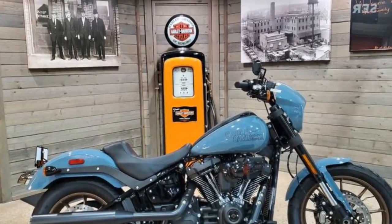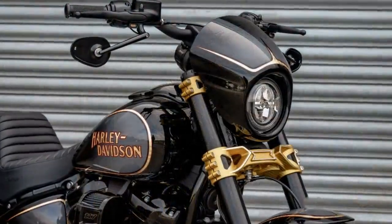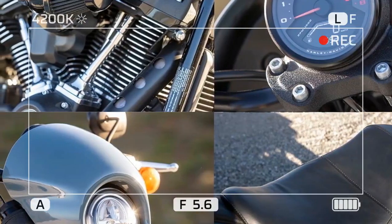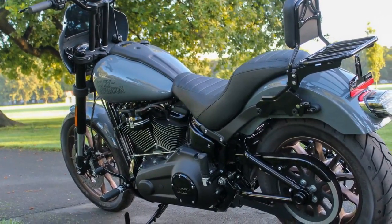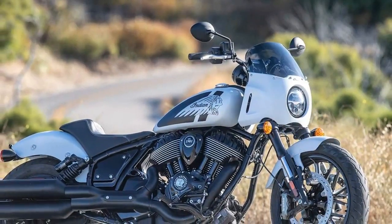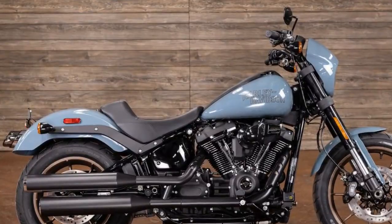The Low Rider S builds on Harley's Softail Standard platform by adding the Milwaukee-Eight 117 engine — upgraded from the Milwaukee-Eight 107 — a sportier inverted fork with triple-rate springs replacing the conventional fork with dual-rate springs, more aggressive geometry, and a taller performance-oriented shock. These changes increase cornering clearance by 2.8 degrees. In terms of west coast styling, the Low Rider S features four-inch bar risers paired with a moto-style handlebar, a speed screen fairing, a high-back solo seat, and minimal chrome.